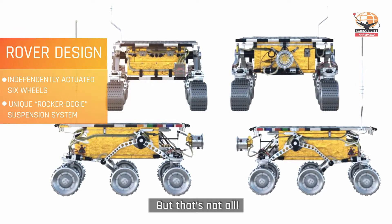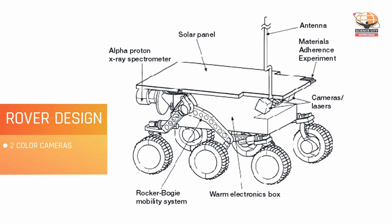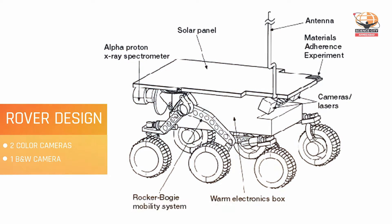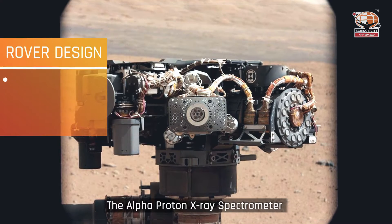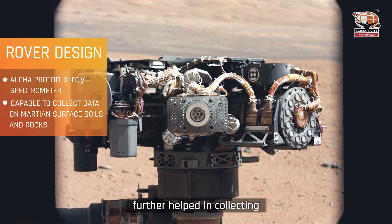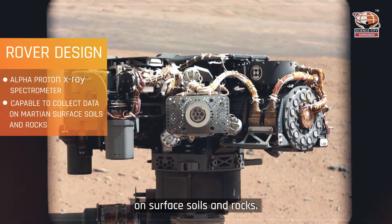But that's not all. Sojourner was also equipped with two color cameras on the front and a black and white camera on the rear to take close-up pictures while driving around the Martian surface. The Alpha Proton X-ray spectrometer mounted at the rear further helped in collecting elemental composition data on surface soils and rocks.